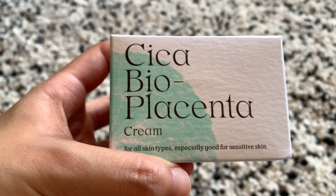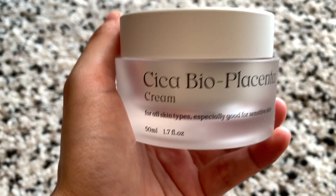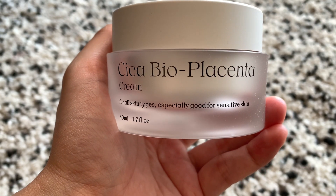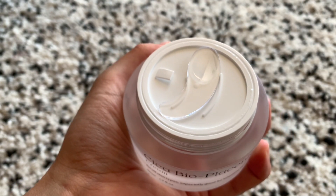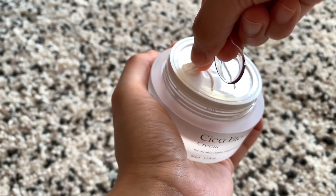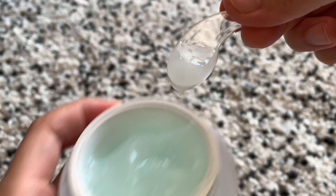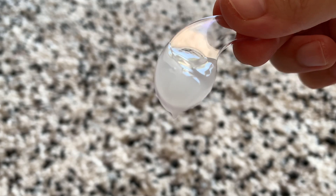Last but not the least is the Cica Bio Placenta Cream. It is a light gel moisturizer that boosts hydration levels and reduces irritation for all skin types. It is especially great for sensitive skin as it helps relieve trouble and calm the skin. The gel-like formula is thinly layered and absorbs deeper without leaving any stickiness. Use daily after cleansing and toning. The formula absorbs instantly, leaving you with instantly soothed and hydrated skin.